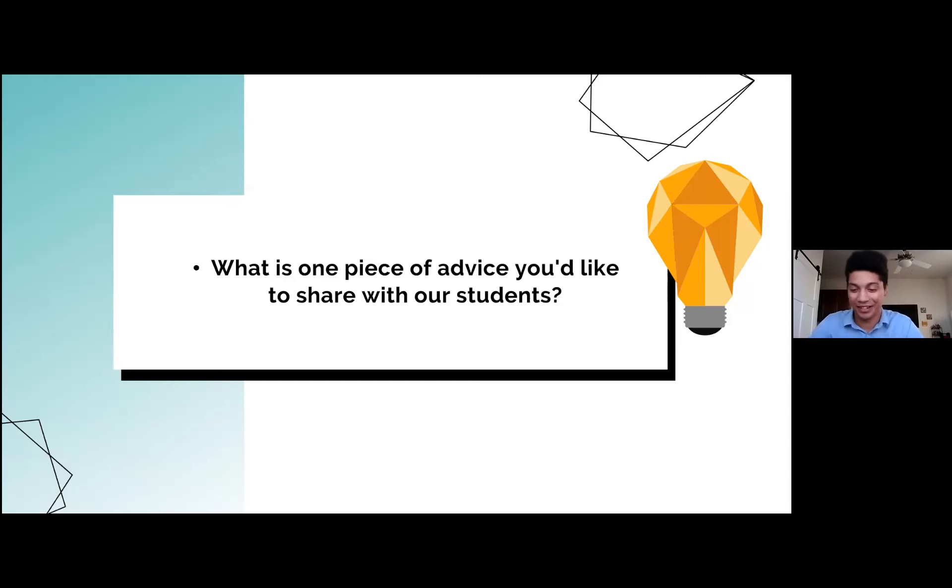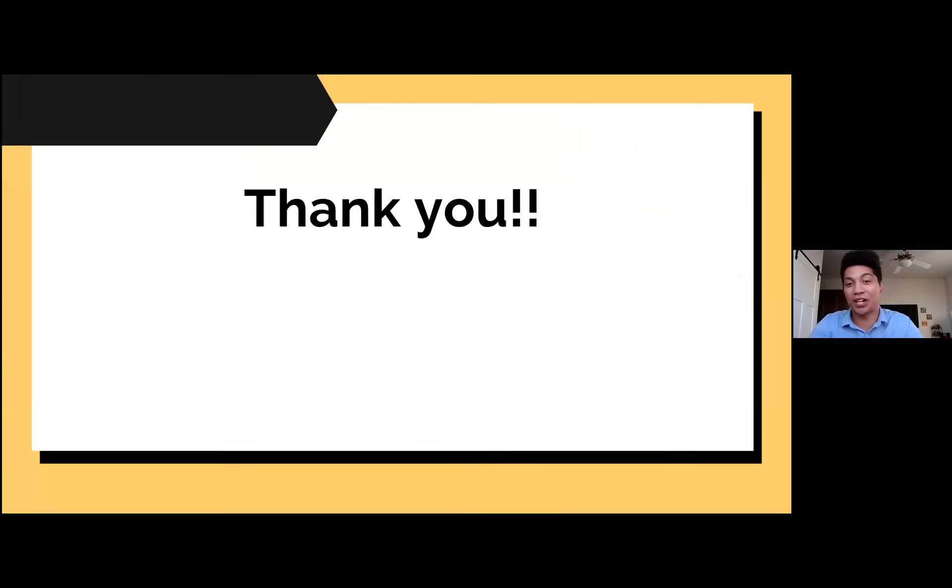I promise. Lastly, I just want to thank you for having me. I'm really happy to be here. This is such a great program, and I feel really privileged to be here. Thank you so much.